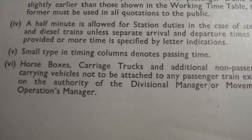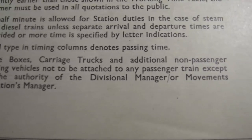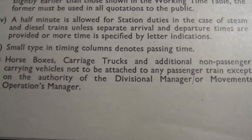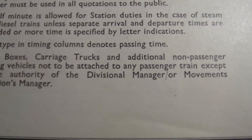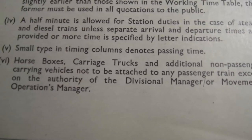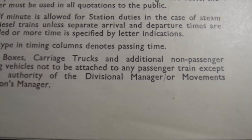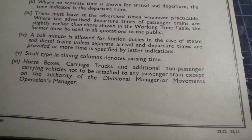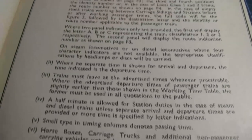There's also a note that horse boxes, carriage trucks and additional non-passenger carrying vehicles are not to be attached to any passenger train except on the authority of the divisional manager or movements operations manager.